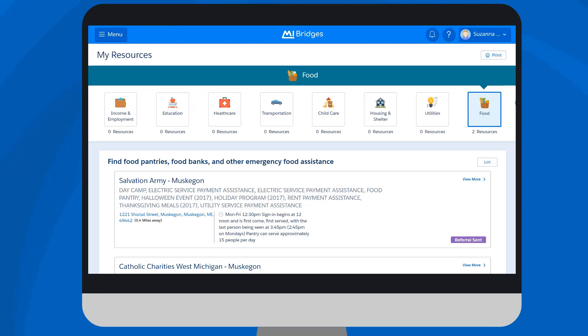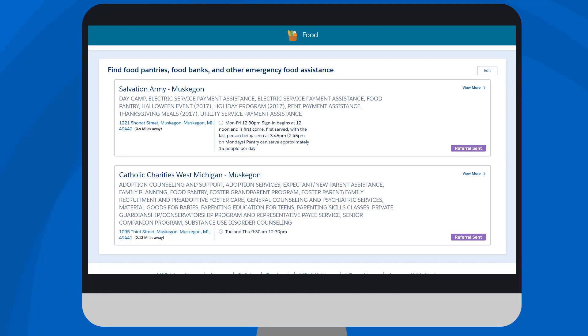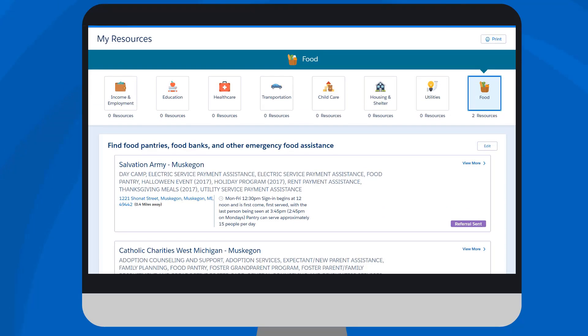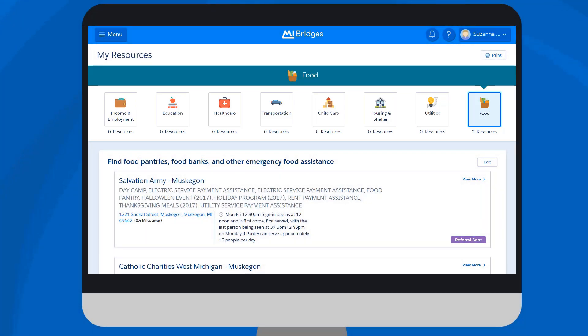Any resource the client has elected to save displays on the My Resources page. These resources can easily be referenced later simply by logging into the client's My Bridges account. Clients can also print a list of their resources at any time. A helpful PDF opens which has key resource information and space for the client to record notes. Help Me Find Resources is not a one-time event. Clients can complete a needs survey for a topic at any time simply by clicking on the topic. This is helpful to clients as their circumstances change over time.